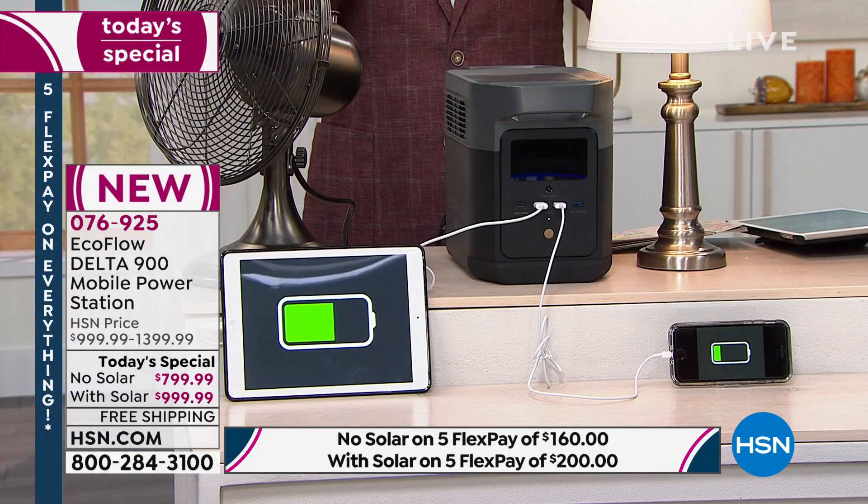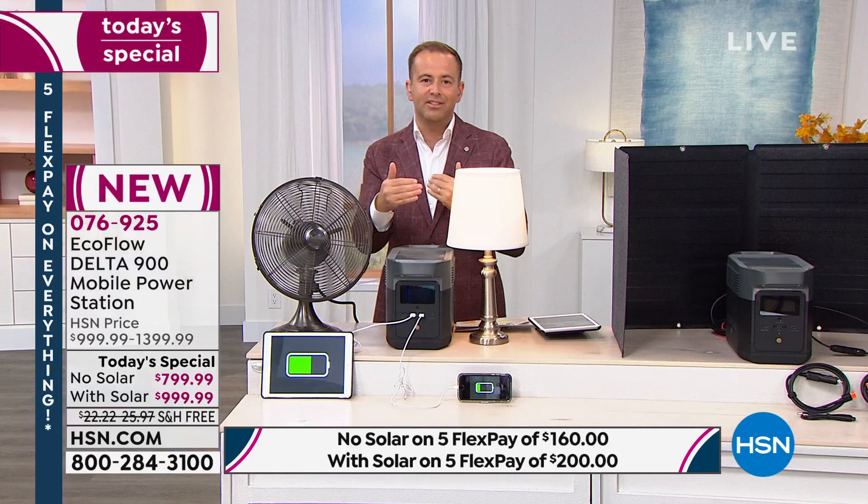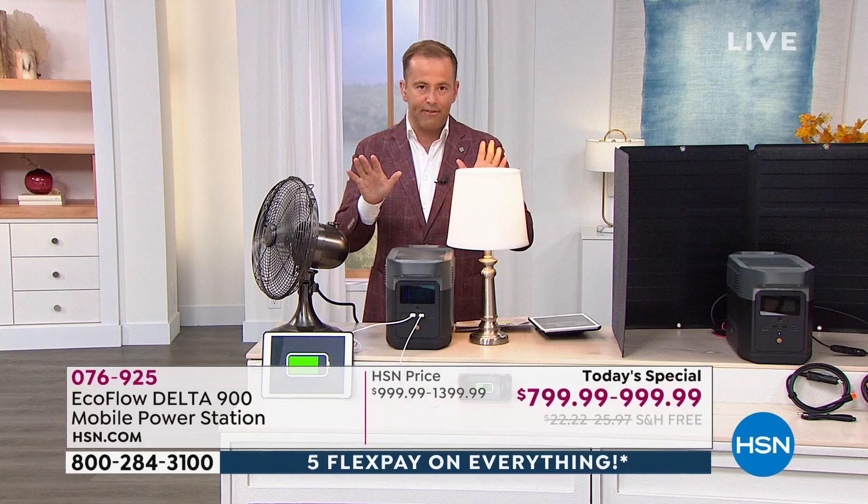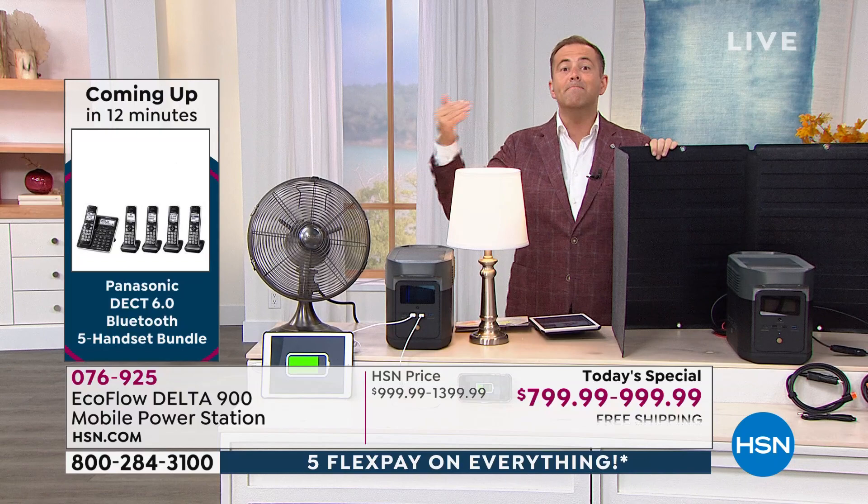The reason people buy old-style propane or gas generators is probably because they don't know this type of thing exists. Up until the past couple of years, these power stations have been so expensive — price-prohibitive. EcoFlow has worked with HSN to develop a state-of-the-art opportunity at a price within reach, and with HSN flex pay it's better than ever. The bundle tonight is $200 on flex pay and you get it immediately.